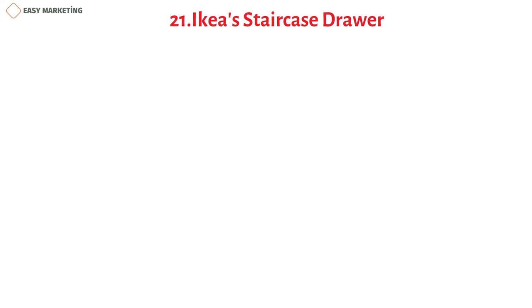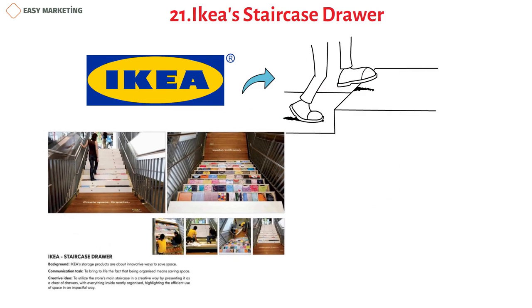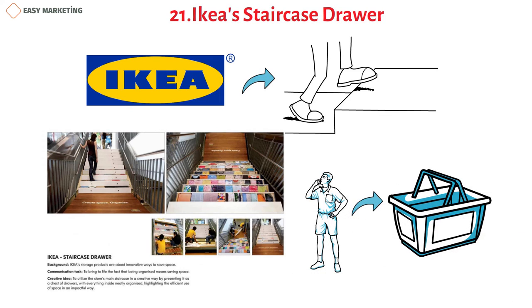IKEA used stairs to promote how their chest of drawers helps with saving space. The ad included pictures of shirts placed on a flight of stairs, which made them look as if they were neatly organized in a drawer. This type of creative thinking is a great way to catch people's attention and inspire them to purchase from your brand.